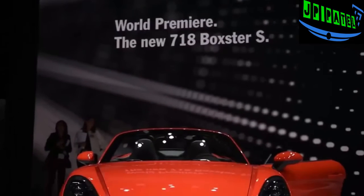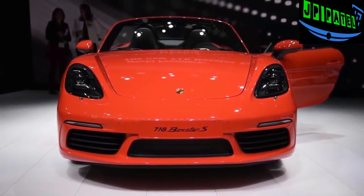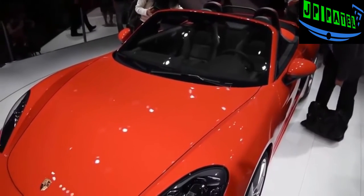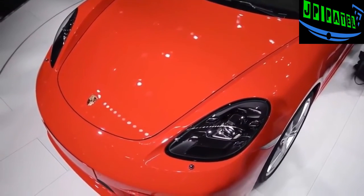Porsche revived the 718 nameplate as a homage to the 718 sports car that won numerous races in the late 1950s and early 1960s. Porsche also brought back the designation so folks won't be confused between this car and all of those new 911 turbos.